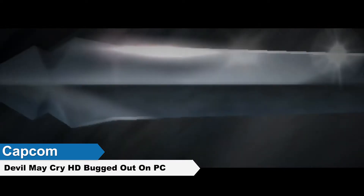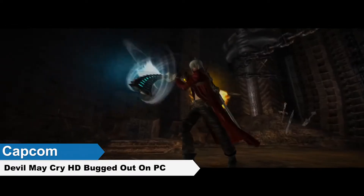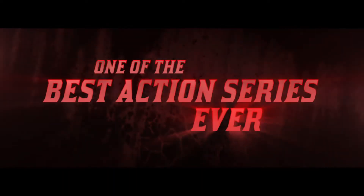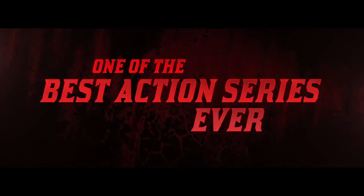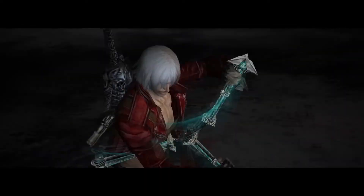Devil May Cry HD is out early for Twitch Prime subscribers, but the game seems to be suffering from a few major bugs. The game is part of the Devil May Cry HD collection, which releases next week, and this part of the collection was released early for Twitch Prime subscribers. Pretty soon, players begin to complain about a strange framerate bug.